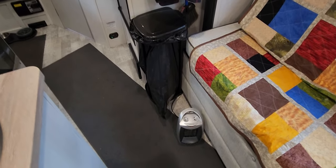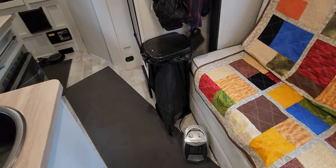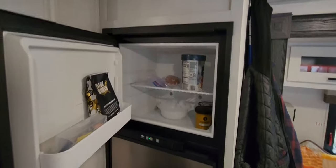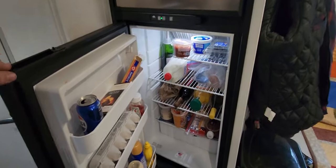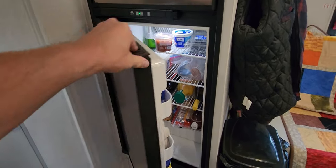Instead of using the trailer's built-in heater, we just use one of these electric ones. As long as we're connected to shore power, it's quieter, doesn't use propane, and doesn't cost as much. The refrigerator is a good size with a decent freezer — it's gas and 110-volt electric.